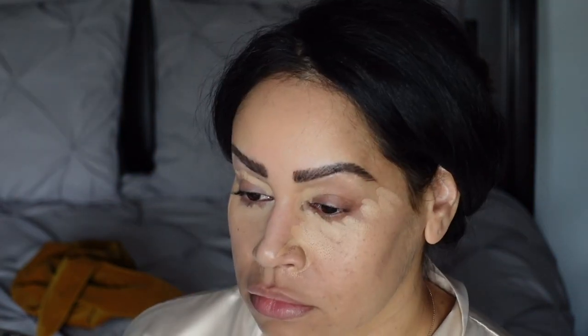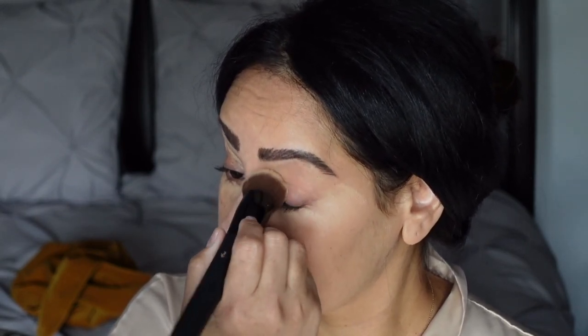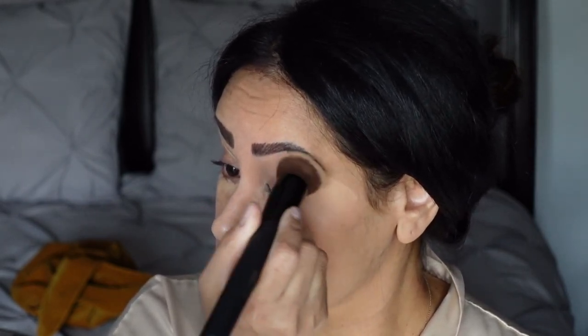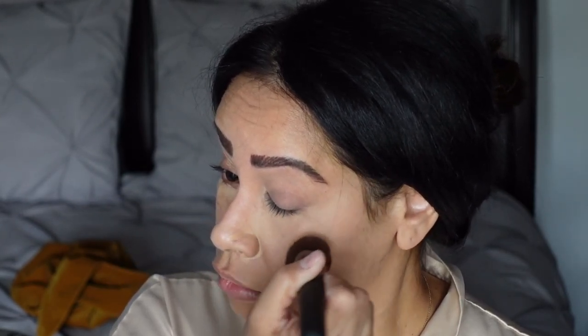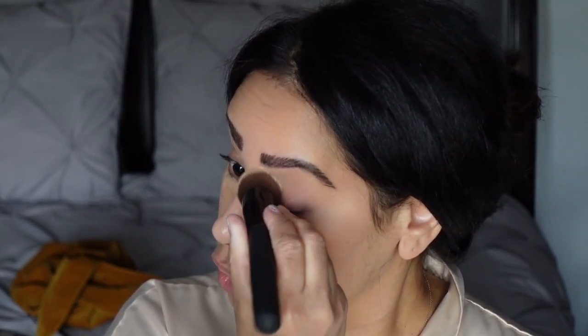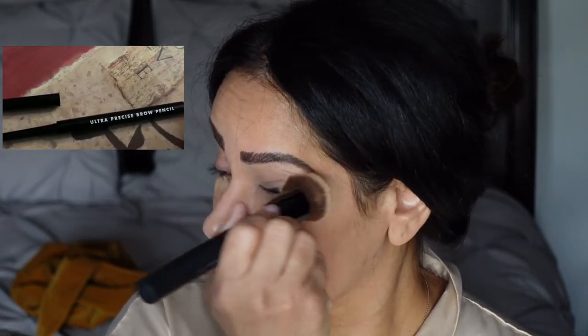Let's start with Monday. This is the day after my work weekend, so it was for sure a casual day. Since I was feeling so relaxed and all I had to do was run to physical therapy, I wasn't in the mood for a full glam face. However, glam or no glam, I always fill in my eyebrows with the e.l.f. ultra-precise brow pencil.